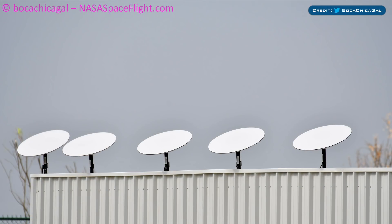Also on Starlink, some shots of the user terminals have been captured — otherwise known as UFOs on a stick. These little terminals will be used for connecting with the satellites. Mary captured these great shots from her backyard, and it seems like SpaceX is doing a lot of testing, which makes sense since their beta testing program will start soon.